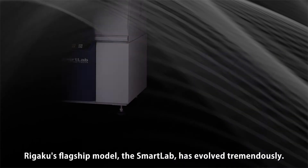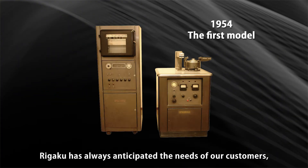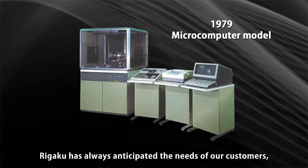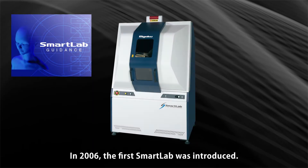Regaku's flagship model, the Smart Lab, has evolved tremendously. Regaku has always anticipated the needs of our customers, providing the world's most advanced X-ray diffractometers. In 2006, the first Smart Lab was introduced.